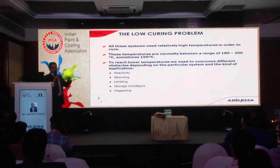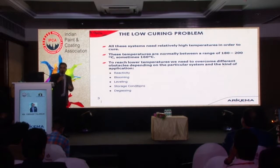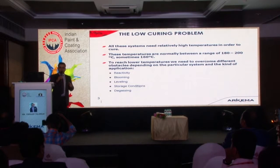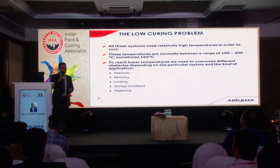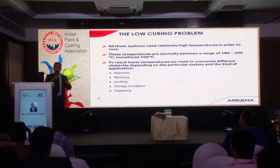All these systems — pure polyester, hybrid, polyurethane — typically need high temperatures for curing, mostly in the range of 180 to 200 degrees centigrade. Some low-bake powder coatings are available that cure somewhere in the range of 160 degrees Celsius. But if you have substrates like wood or plastic, you cannot cure at 160 degrees centigrade — you need lower temperatures. Going below 160, towards somewhere around 140 or 145 degrees, has its own challenges.